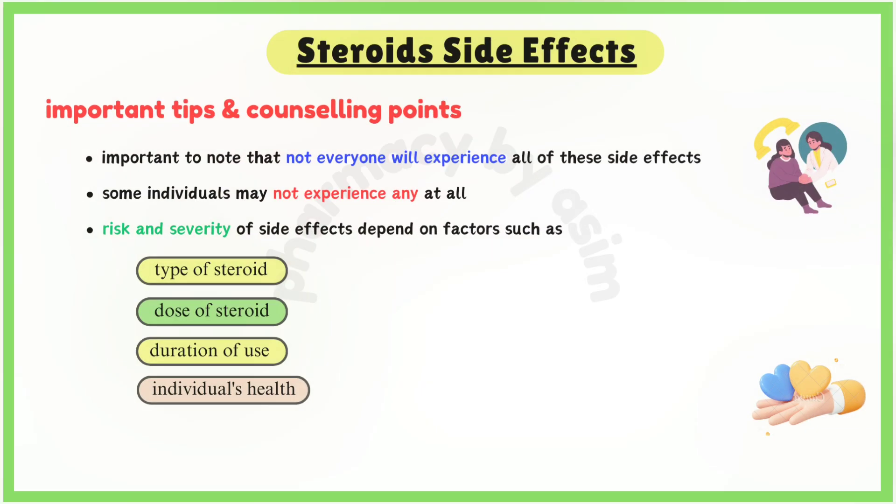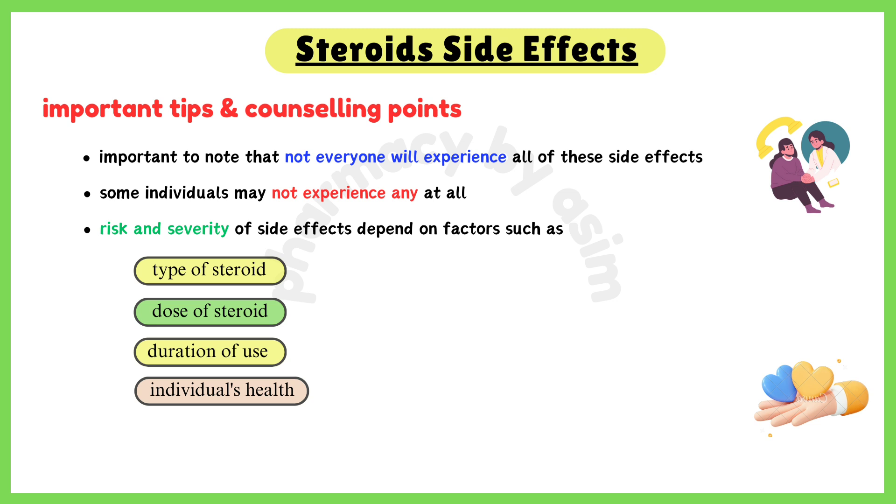It's important to note that not everyone will experience all of these side effects, and some individuals may not experience any at all. The risk and severity of side effects depend on factors such as the type of steroid, the dose, the duration of use, and an individual's health status.